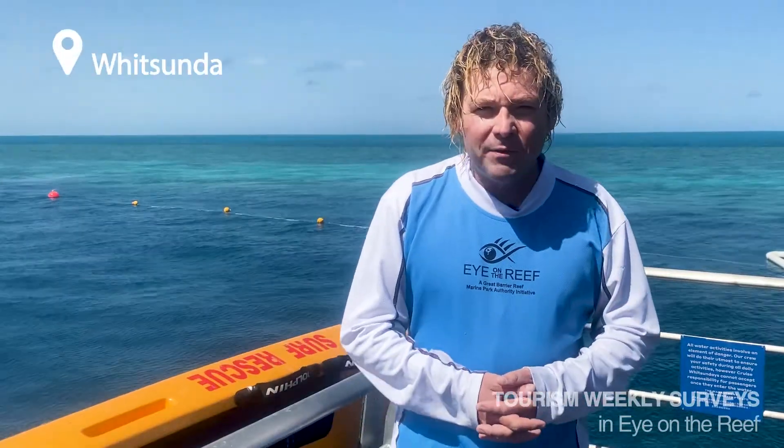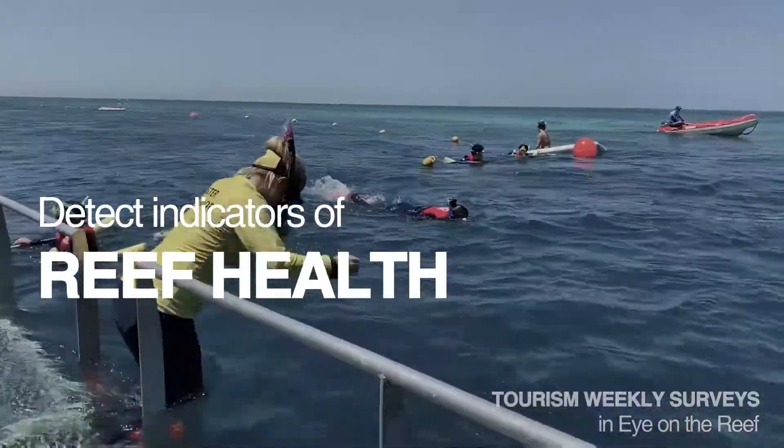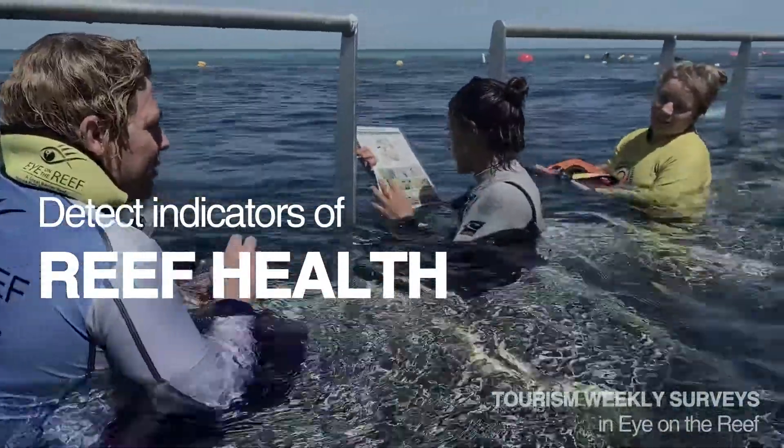Today we've inaugurated three more tourism staff into the Tourism Weekly program — building their ability to detect changes and indicators of reef health that they can record on a weekly basis at this location.